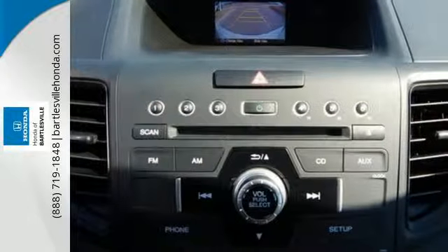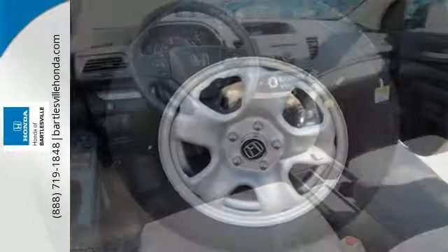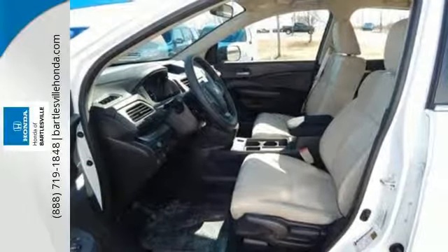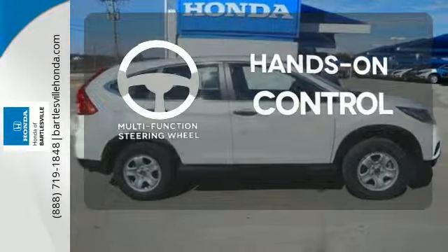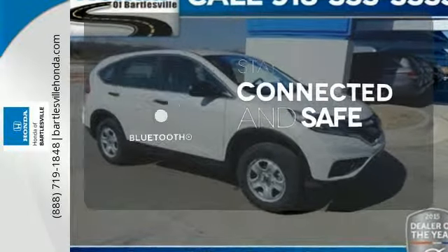EcoAssist and EarthDreams technology are the inspiration. The multi-angle rear view camera, smart vent side airbags and stability assist keep it all safe and sensible. While Bluetooth, hill start assist and push button start keep it smart. The multi-function steering wheel helps keep your eyes on the road and your hands on the wheel. Bluetooth wireless technology keeps you in command and in touch.